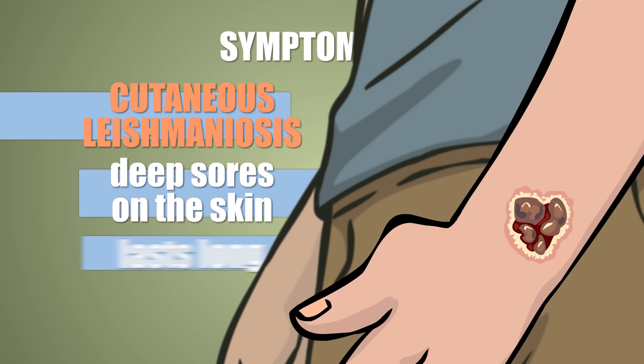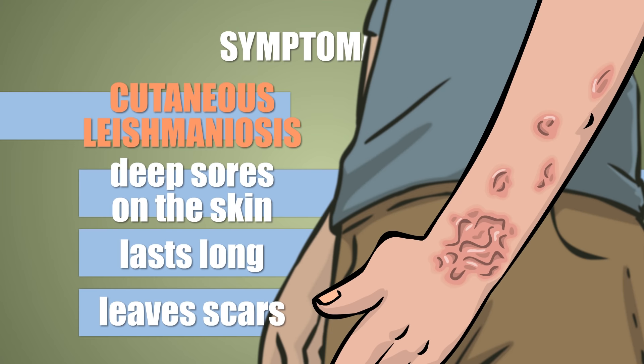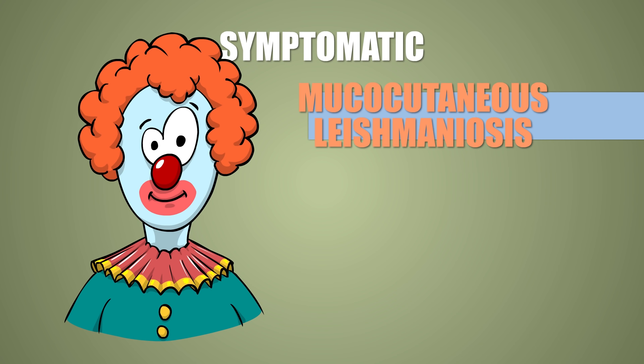The mildest symptomatic form of the disease is cutaneous leishmaniosis, which produces deep, oozing and crusty sores on the skin, lasting for months, during which time they can grow or multiply along the paths of the lymphatic vessels. When they eventually heal, they leave unsightly jagged scars behind that you could grate cheese on.